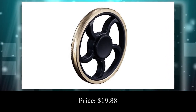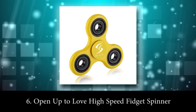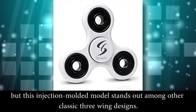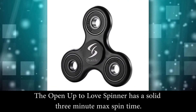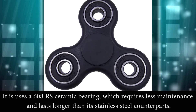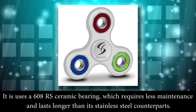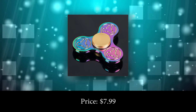Number 6: Open Up to Love High Speed Fidget Spinner. This high speed fidget spinner from Open Up to Love is as standard as it gets in terms of design, but this injection mold model stands out among other classic 3-wing designs. It has a solid 3-minute max spin time and uses a 608 RS ceramic bearing, which requires less maintenance and lasts longer than its stainless steel counterparts. Price: $7.99.